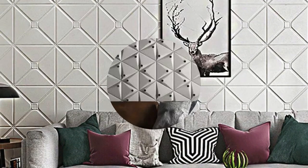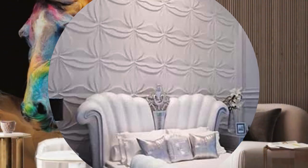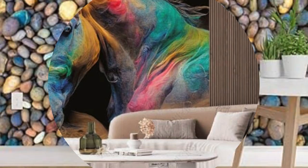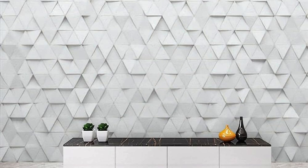The tactile experience of these wallpapers adds an extra layer of sophistication, inviting you to touch and feel the textures that seemingly come to life. Choose from a myriad of designs and themes that cater to diverse tastes, allowing you to personalize your space with a unique aesthetic statement. Elevate your interior design game with 3D wallpaper, where walls transcend mere boundaries to become dynamic works of art, breathing life into your home or office space.